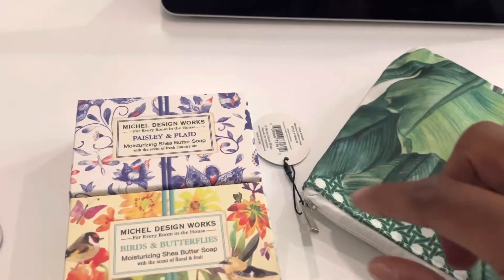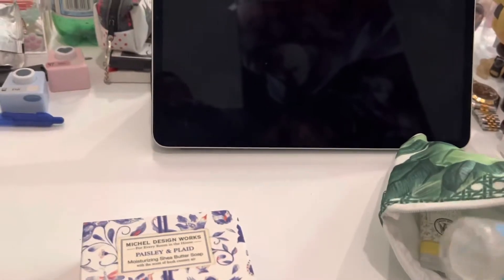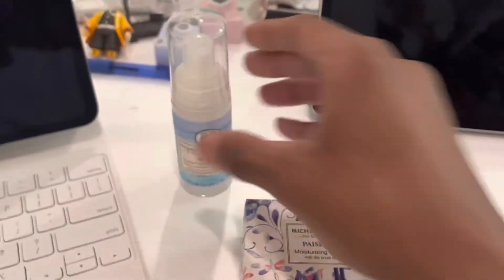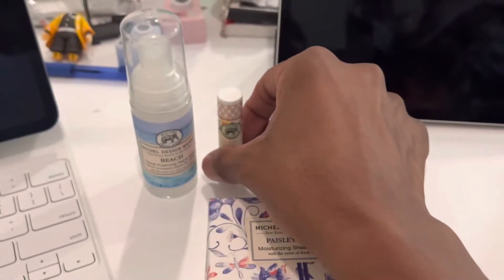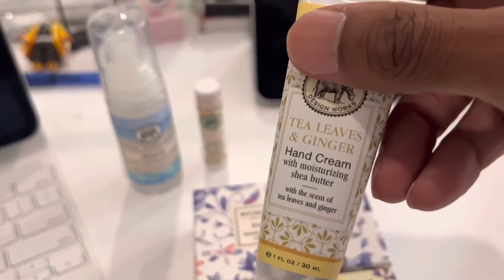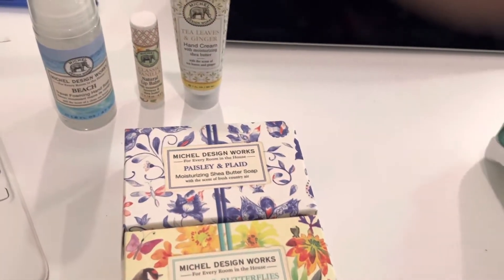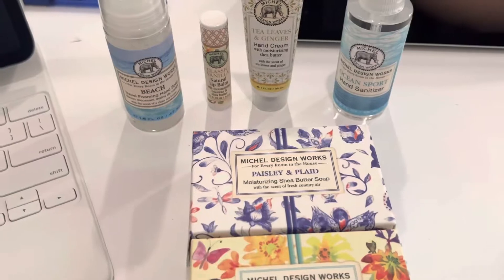I'll try out these other products I got from them. So yeah, I got some other products — this hand foaming soap that's supposed to smell like the beach, a lip product I'm really reluctant to try, and a lotion hand cream. You need to have one of these small ones on you. And another foaming hand soap — ocean and beach is the kind of smell I like.